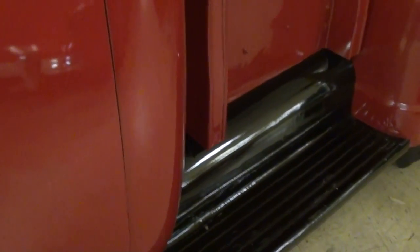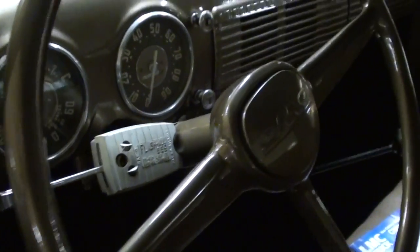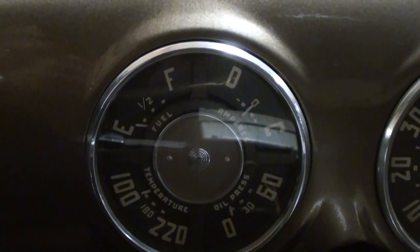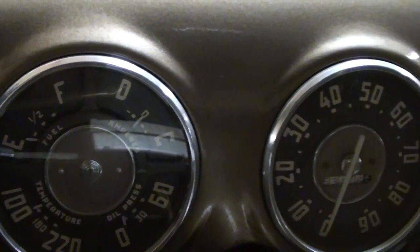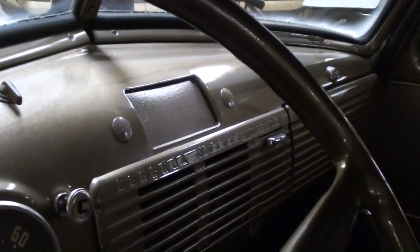It has the original factory-style running boards in black — sharp. Take a look at the inside here. You can see it has the bench seat, still has the original three-spoke wheel, and all original gauges as well. You can see it has a multi-gauge there on the left and then the speedometer to the right.